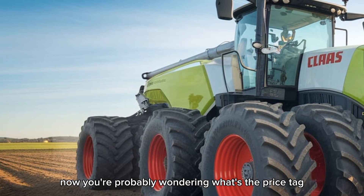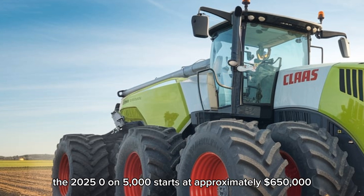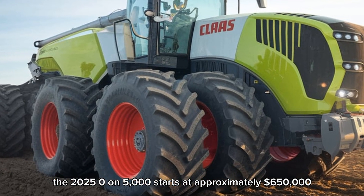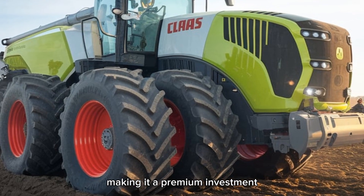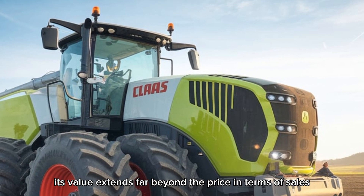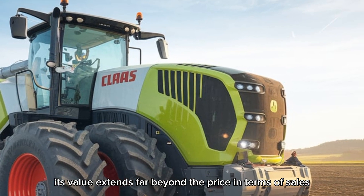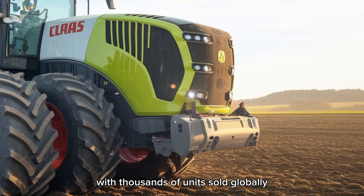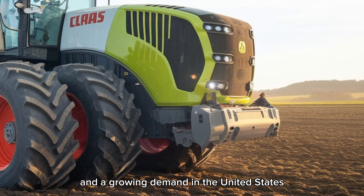Now you're probably wondering about the price tag. The 2025 Xerion 5000 starts at approximately $650,000, making it a premium investment. But as we'll explain later, its value extends far beyond the price. In terms of sales, this model has already gained significant traction with thousands of units sold globally and growing demand in the United States.